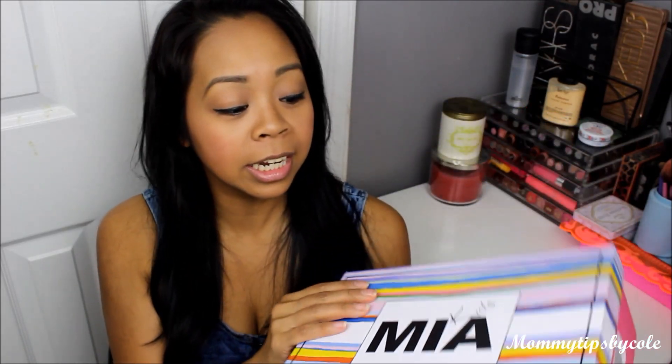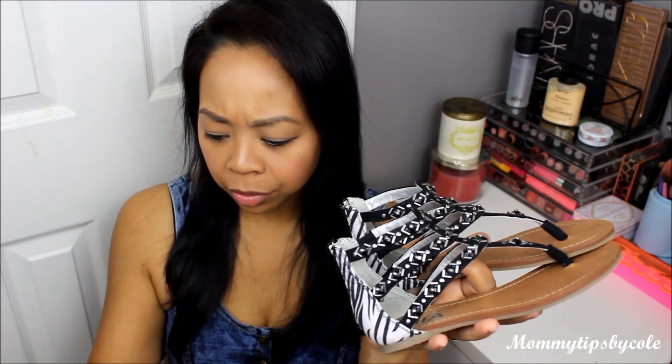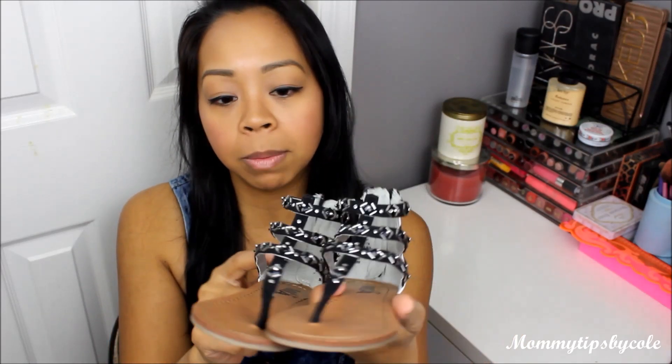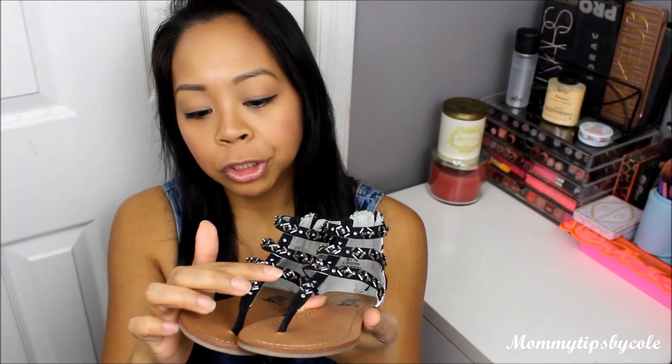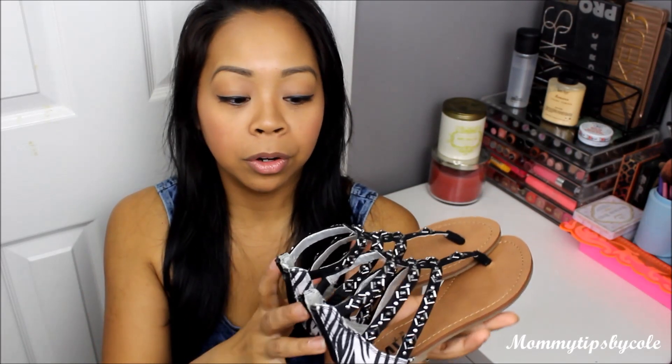Last but not least is another Mia Kids shoe — a gladiator-style inspired zebra print with zippers in the back, and gem detailing in the front. This was a size 11 intended for Malia. It's a little bit big for her, but she can definitely grow into it. And those are all of the items we picked for April for our FabKids haul.